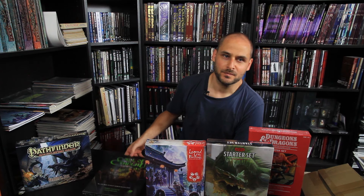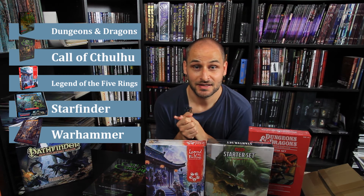The fourth one will be a starter box that I do not own, but it is the Starfinder starter box from Paizo Publishing. And the fifth one, again one that I do not own, is going to be the Warhammer Fantasy Roleplay starter box from Cubicle 7. If you win the giveaway, you can pick from either of these five starter boxes and I will send you one.